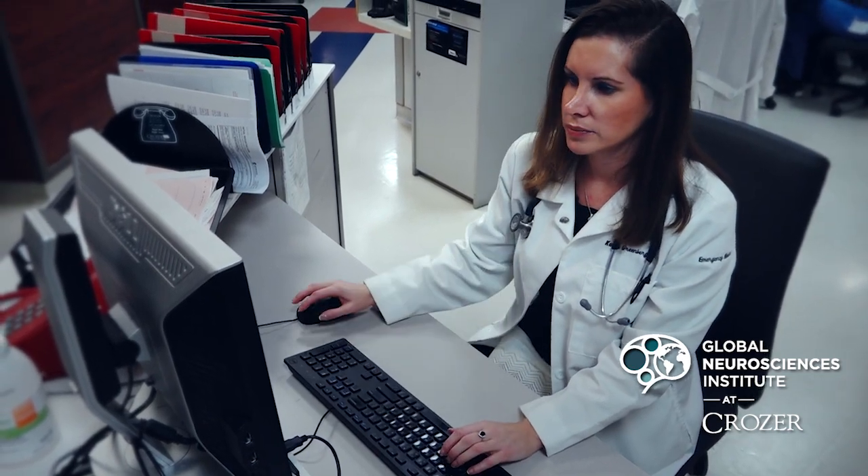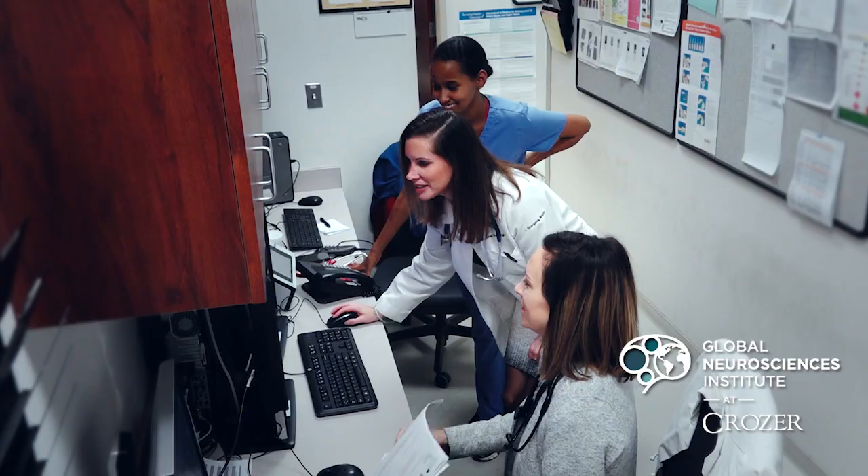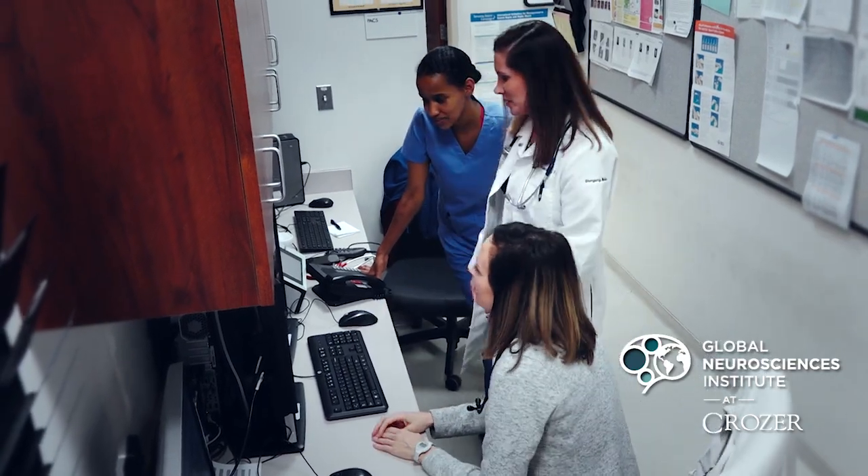We've proven that if you come in with a stroke and you're seen in the neurologic emergency department, your door-to-needle time to get a treatment for stroke — which is called IV Activase —